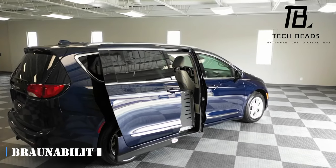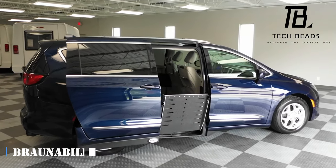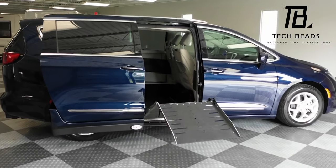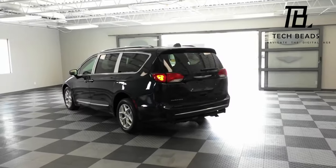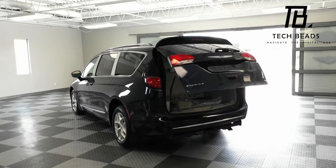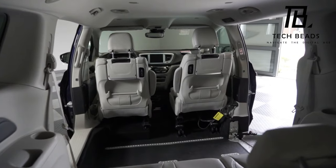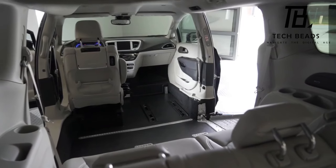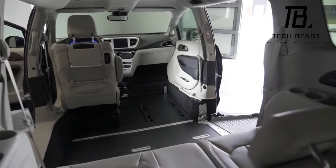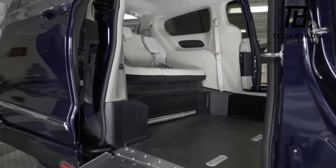Let's talk about BrawnAbility, the team that's making life easier for those who use wheelchairs. According to the World Health Organization, more than a billion people worldwide have some form of disability, which is why products like this are essential. BrawnAbility equips production cars with ramps — for instance, the Chrysler Pacifica comes with a ramp that has a capacity of 363 kilograms and a width of 71 centimeters.